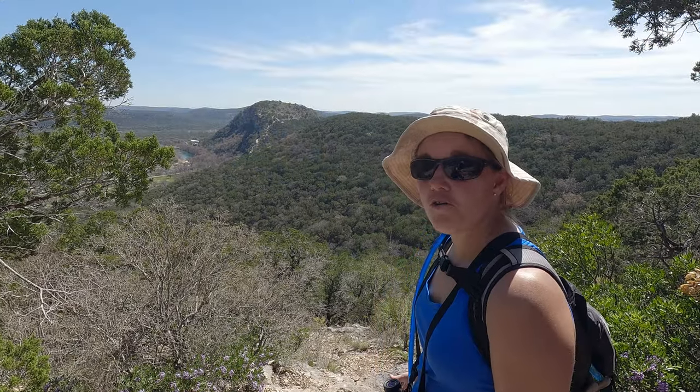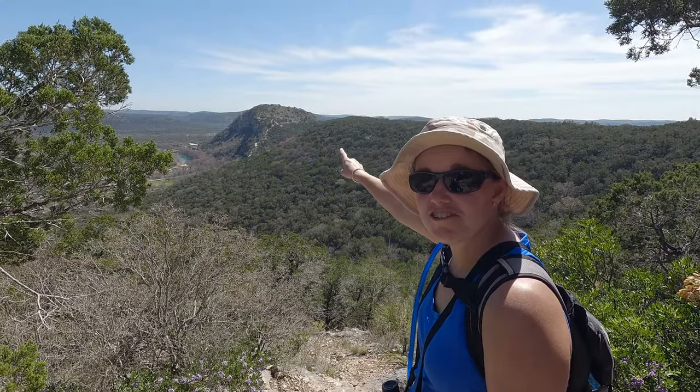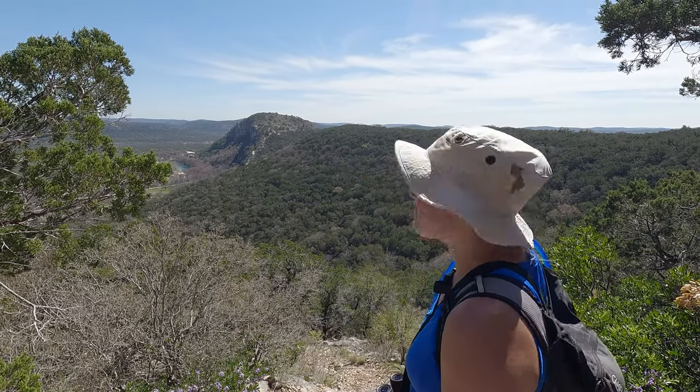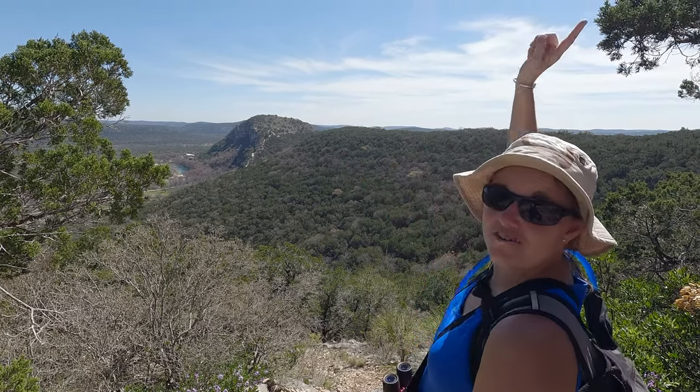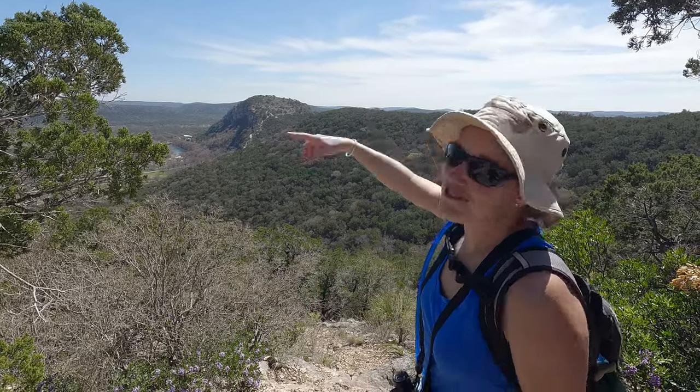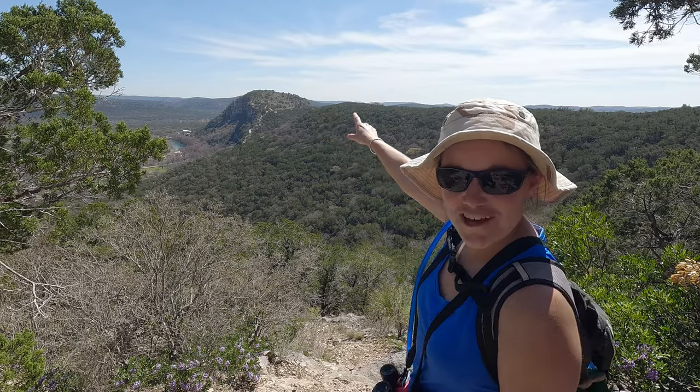We're here on the Bird Trail overlooking Old Baldy, which we hiked earlier. We hiked all the way over there and all the way around, and now we're here looking back at what we did this morning. We still have a long way to go, but this is just a cool vantage point.